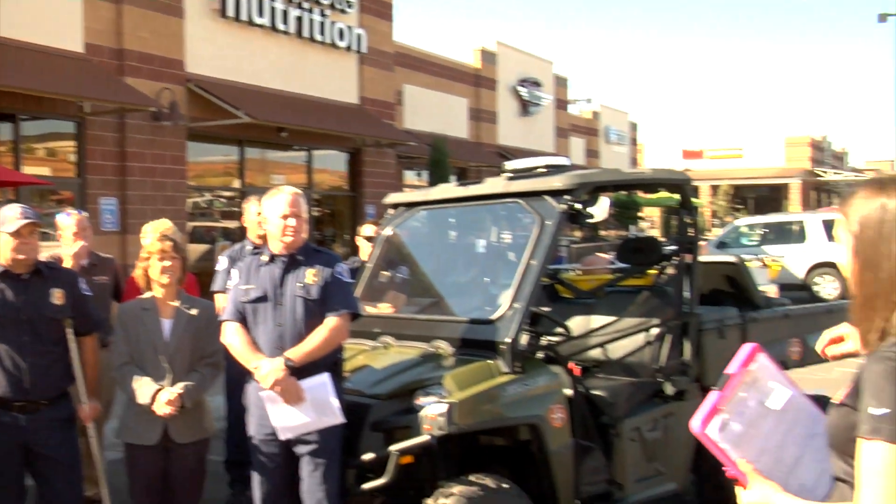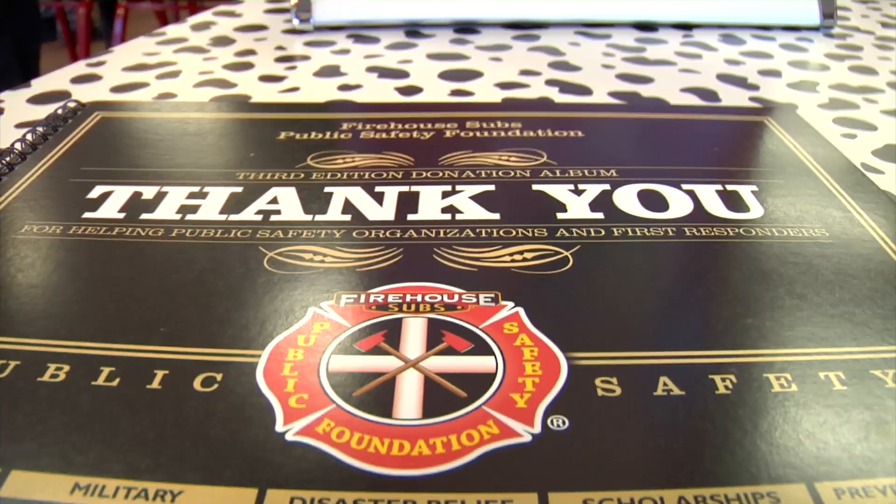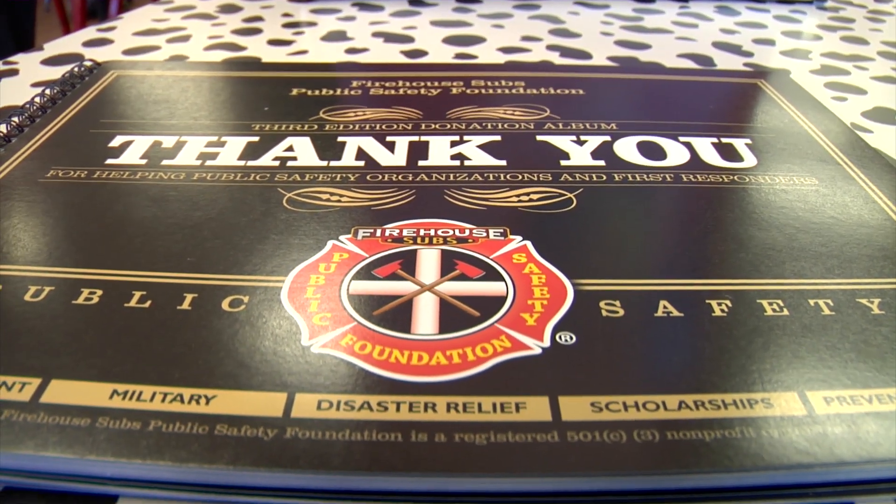Firehouse Subs has also helped out in past disasters nationwide by feeding those who help others. We stand ready for the call — whether that's donating food to the firefighters, donating food to families in need, or whatever we need to do to help the community.